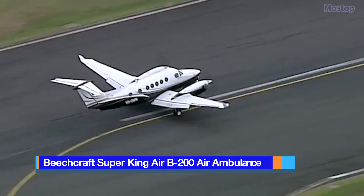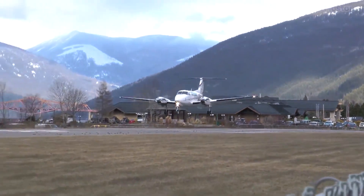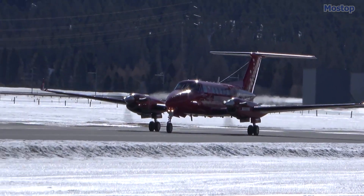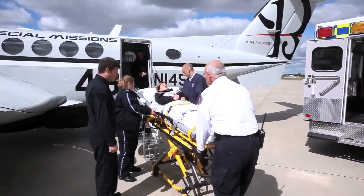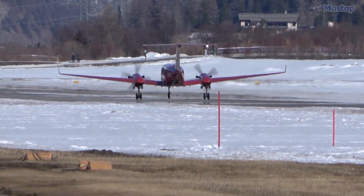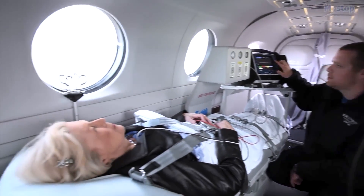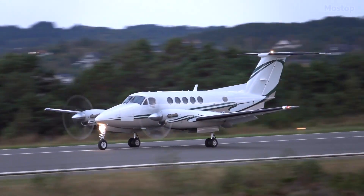Beechcraft Super King Air B200 Air Ambulance: The Beechcraft King Air 200 is one of the most widely deployed ambulance aircraft in the world, with its cabin providing ample space for a patient and one accompanying person. A standout feature is its ability to land on extremely short runways of only a few hundred meters, allowing it to get as close as possible to the patient's destination. Thanks to its powerful turboprop engines, it can easily access remote regional micro-airports, and is particularly suitable for patient transfers over shorter distances.